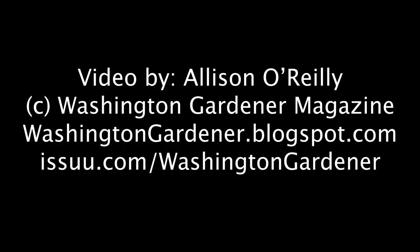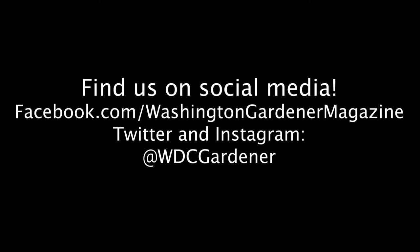Azaleas — you can grow that! This video was produced by Washington Gardener Magazine. If you enjoyed this video, please give it a thumbs up and subscribe to our YouTube channel.